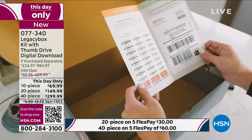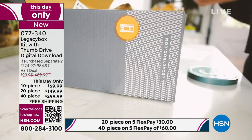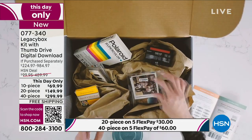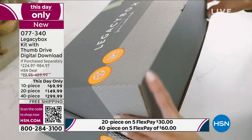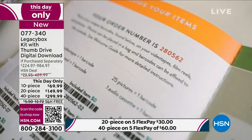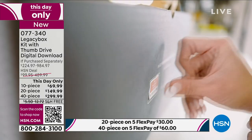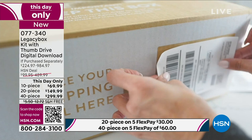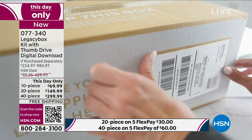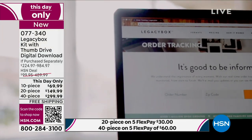This is very affordable when you break down everything you're going to put in the box. The 40-piece is now limited and selling faster than anticipated — we are triple our expected numbers. 40-piece is number one, 20-piece is number two, 10-piece is number three, and the 40-piece is limited.